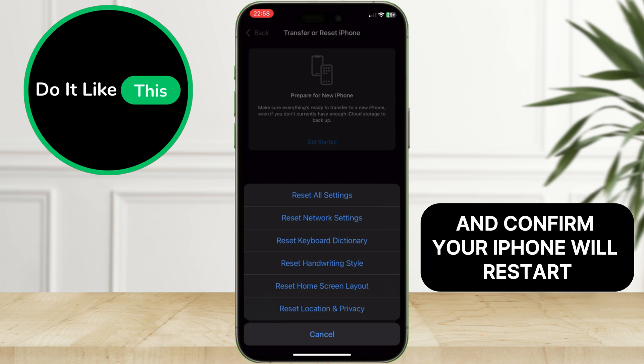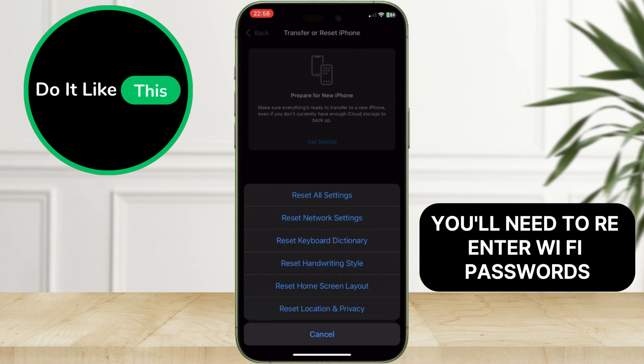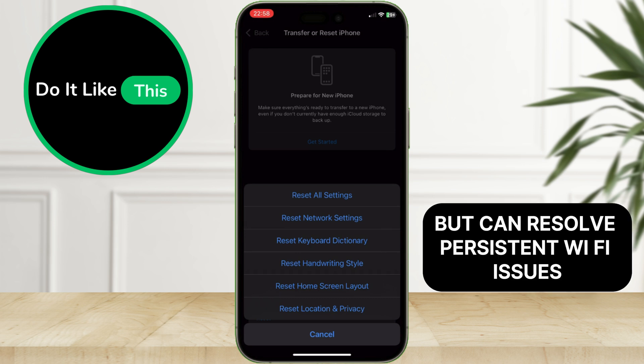Your iPhone will restart, and after powering back on, you'll need to re-enter Wi-Fi passwords and set up any custom network configurations. This step is a bit more drastic but can resolve persistent Wi-Fi issues.